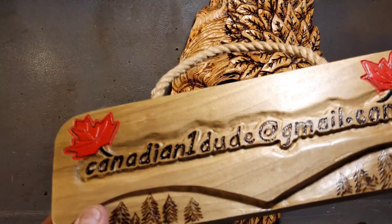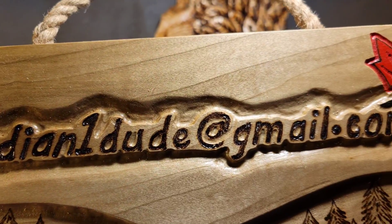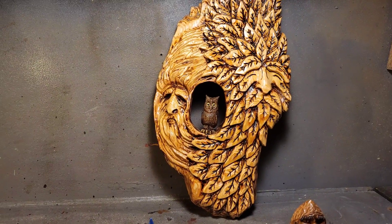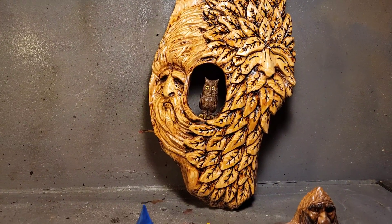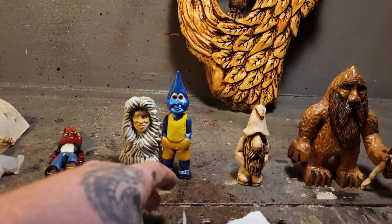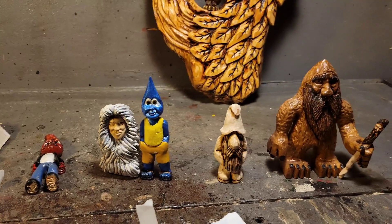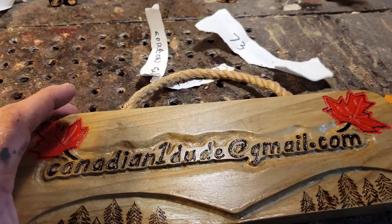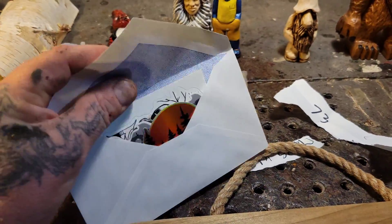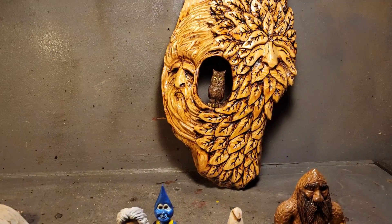Ralph Smith, you're going to have to get a hold of me. You can reach me at canadianone dude at gmail.com — that's my email address — and you're going to have to give me your address. Gordon Galloway, you're going to have to send me an email too at canadianone dude at gmail.com, or send me a message on Facebook, and I'll get that envelope of stickers off to you. Sorry you didn't win the main piece.